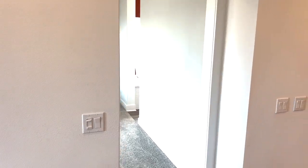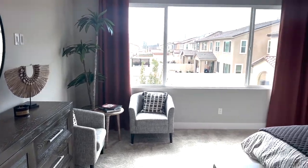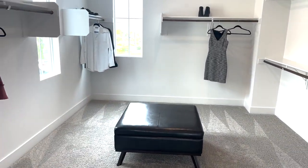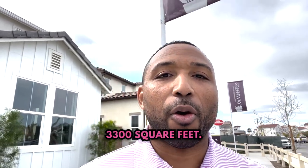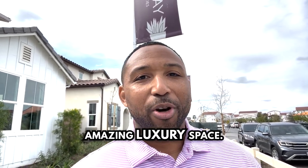And here is the big room — this is the main bedroom. Look at the size of that tub. Look at the size of the closet — this is a whole room. So there you have it, guys. That was Century Communities, plan three. The home is over 3,300 square feet — five bedrooms, four and a half baths of just amazing luxury space.